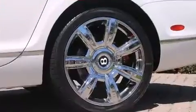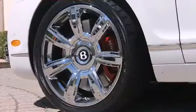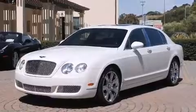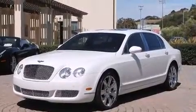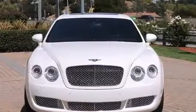You and your passengers will enjoy the stereo system, which includes a CD player with AM/FM radio, steering wheel mounted audio controls, and 12 speakers, ensuring optimal sound no matter where you're seated.